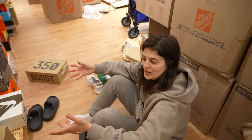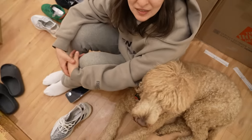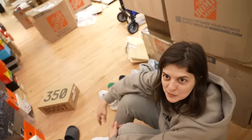We have many, many, many more pairs to go, but we're getting a chunk of it done now. I got my little helper here, of course. He's tired — he's not about it.